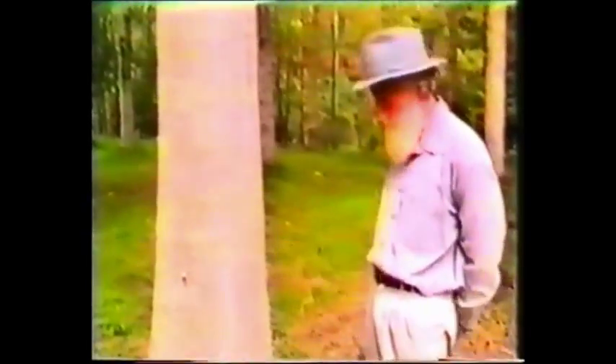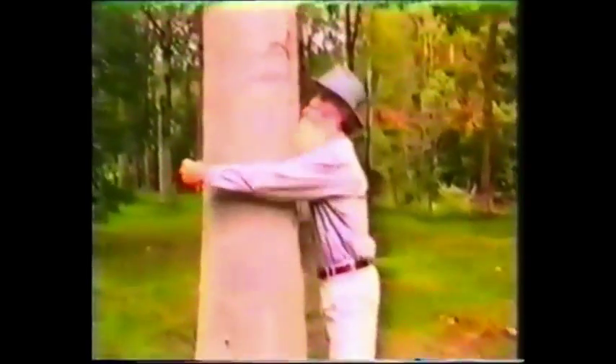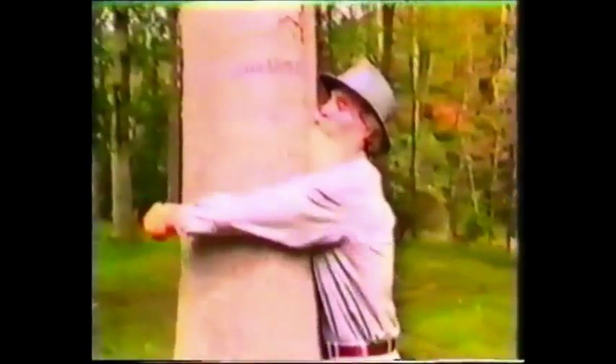This tree here is eight years old. It's about 60 feet tall, and at the moment it's got a girth — I can hardly reach around it, as you can see, and the girth breast high is 66 inches.